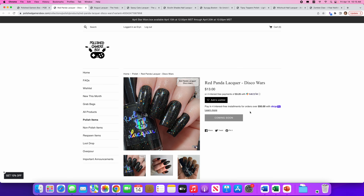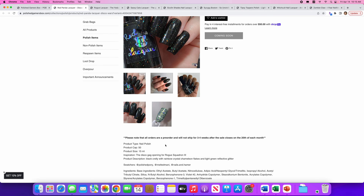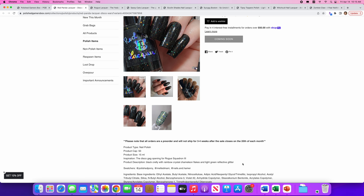Red Panda — another brand I'm not familiar with — and it's Disco Wars. Only 50 of these available. The inspiration is the Disco Gag opening for Rogue Squadron 3 — I don't know what that means. It's a black crelly with rainbow crystal chameleon flakes and light green reflective glitter. Here's a good shot of the reflective glitter and a shot of the polish itself. Not my thing. Black polishes are hard for me to buy — I really like a good black cream but otherwise I tend to shy away from them.